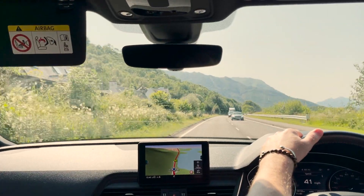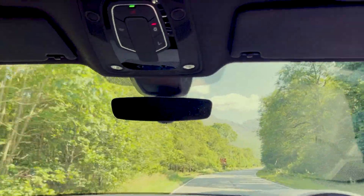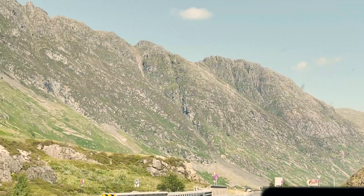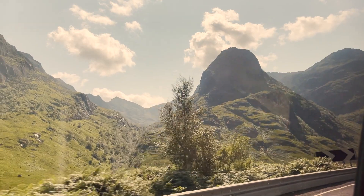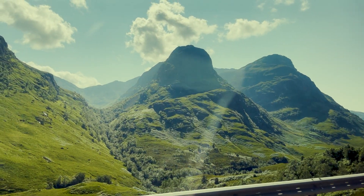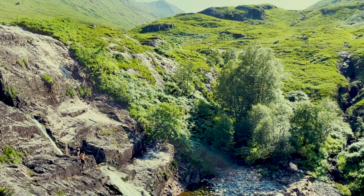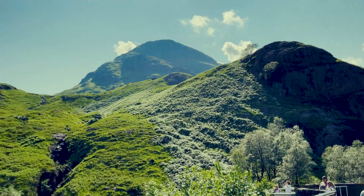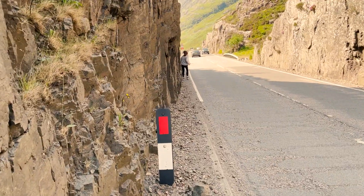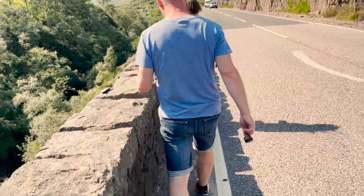Beautiful. This area is stunning. Oh look at all the boats. It's so pretty. We were like all the way up there — how did we get up there? We've come out of the car just to appreciate this area. Just wow. Careful now — I mean, sketchy, but okay.